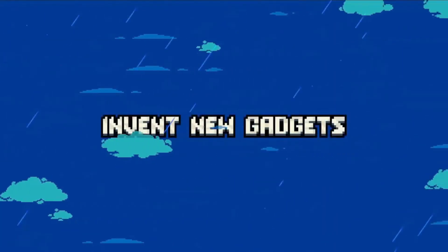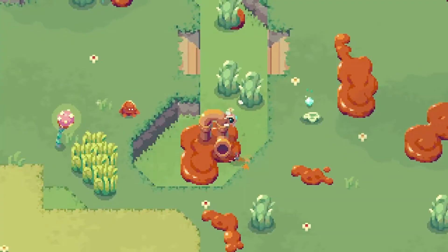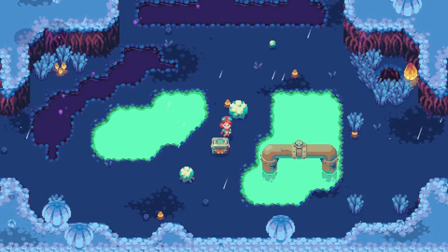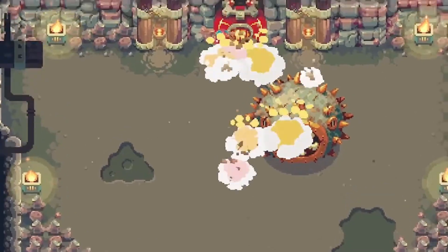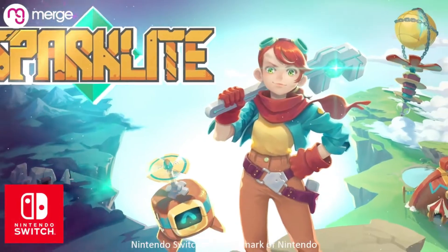My husband also picked up Sparklite from GameStop — it was only $15 and was supposed to be new. Unfortunately they didn't have a sealed copy; you know how GameStop labels things as 'new' but they're open. There was no other copy so he settled for the open 'new' copy. It almost looks like a Zelda-style pixel art game.